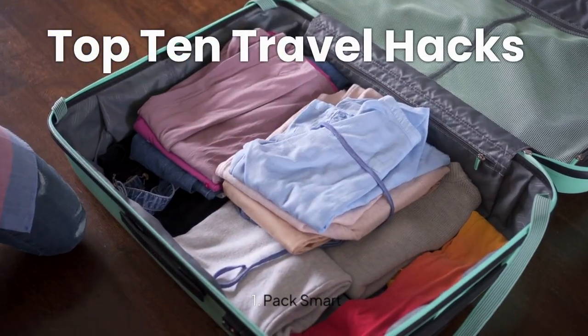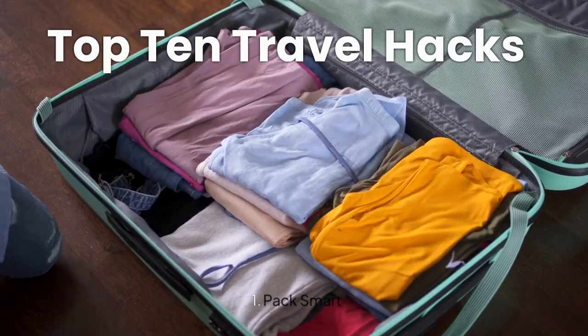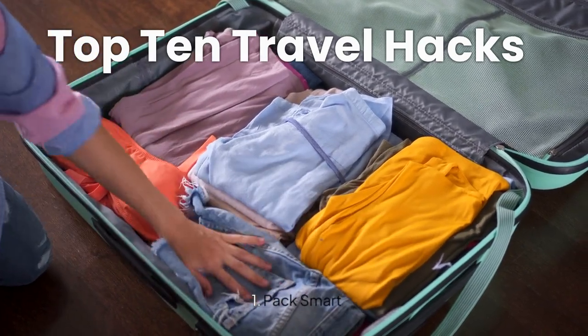Hi friends, this is Ernest Felix here and today I am going to talk to you about Top 10 Travel Hacks. So in the Top 10 Travel Hacks, let's start with Packing.